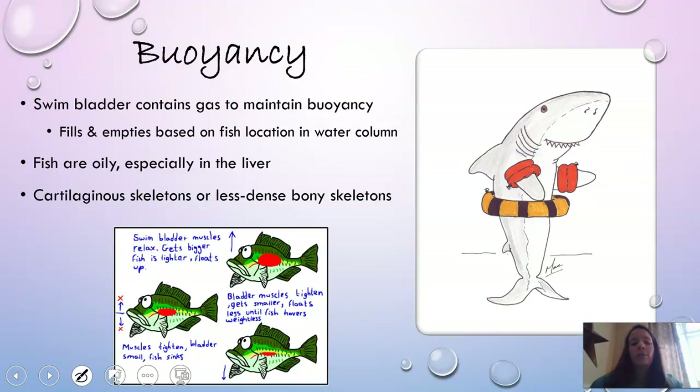Other fish have a swim bladder to maintain their buoyancy. It works sort of like a balloon — they fill it up with gas when they want to move up, and squeeze the gas out when they want to move down, helping them move within the water column. Sharks don't have this, so they rely on their light cartilage skeleton and a very oily liver. Fish with bony skeletons are in general less dense to help with buoyancy.